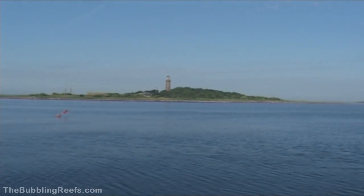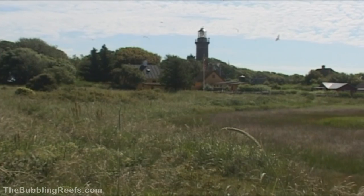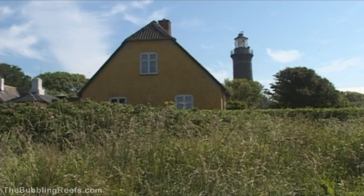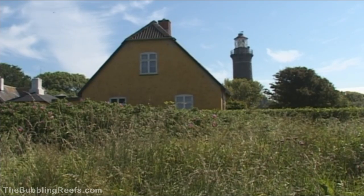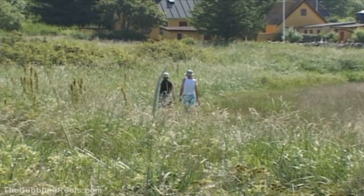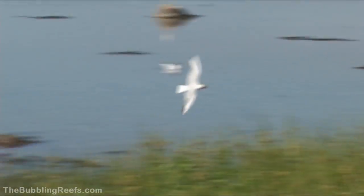It is only the main island, Hirsholmen, where we are allowed to go ashore. Nowadays, there are only a few people living here all year, and the houses are mainly used as summer residences for tourists. The real inhabitants of Hirsholmene are now the seabirds.